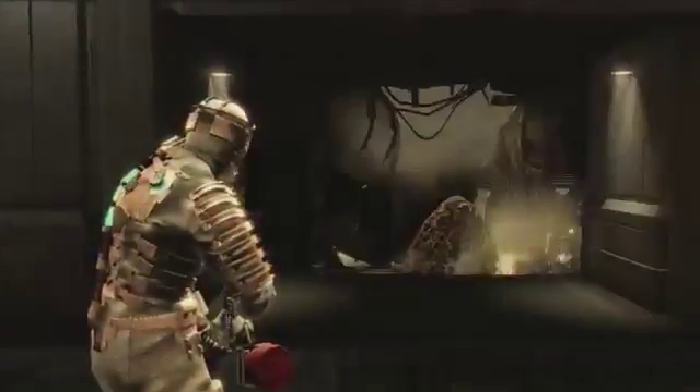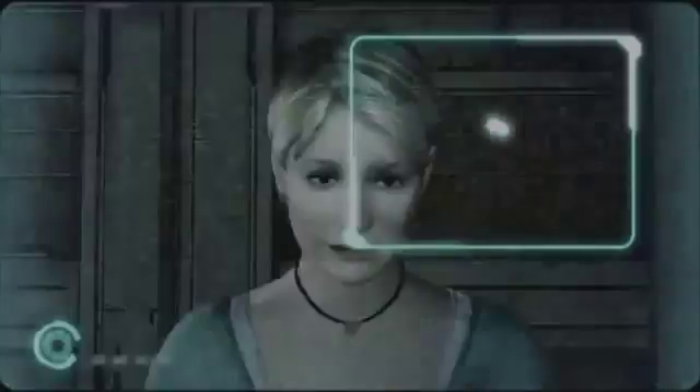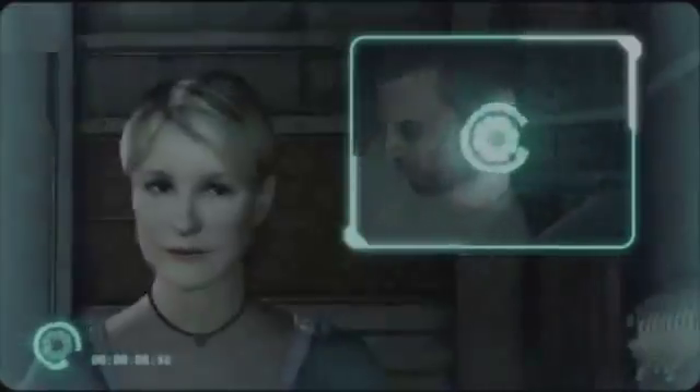The technology used by Isaac and the other characters also seems old and broken down, as if it could short circuit at any moment. Since the last time Isaac spoke with Nicole was through a grainy, static-filled log shown at the start of Dead Space 2, video static and interference also play an important role in the Marker's distorted vision of her.